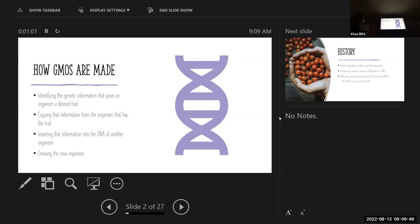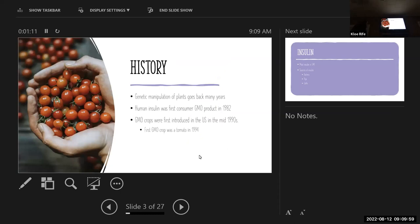Copying that information and inserting it into the DNA of another organism and growing the new organism. Some history about GMOs: genetic manipulation of plants goes back many years. In 1866, Gregor Mendel — you might be familiar with him — studied yellow and white flowers, which was kind of the first study of basic genetic traits. But even before that, using hybrid crops was a practice, so it's been used for a long time.